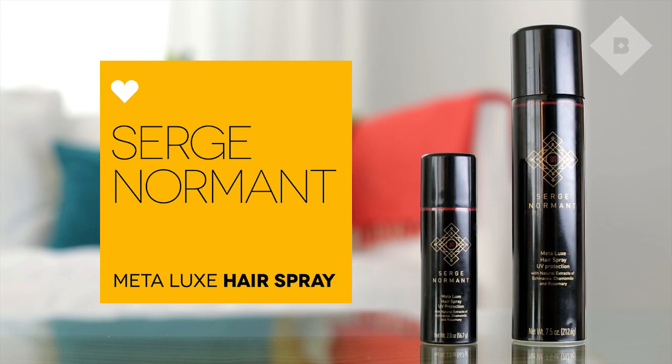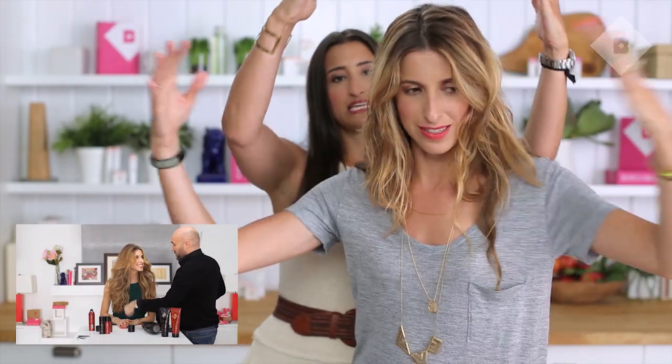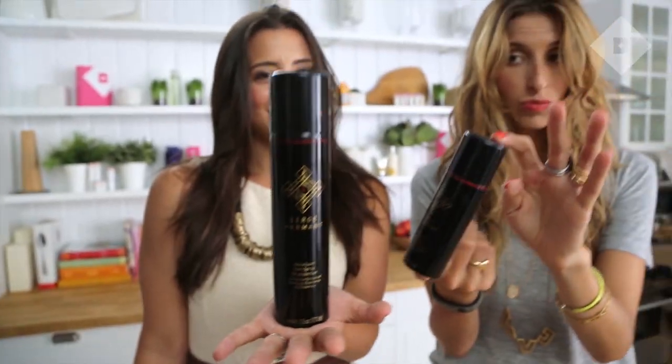On to the second product in your Birchbox, from Serge Normand. Serge did my hair a few months ago and made it the biggest, most beautiful — it was like out to there. This is his hairspray. Pair this with the Little Wonder teasing brush that we sell, and you can have big Texas hair too.